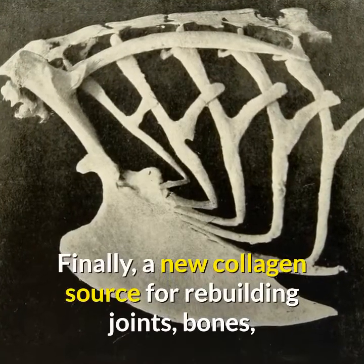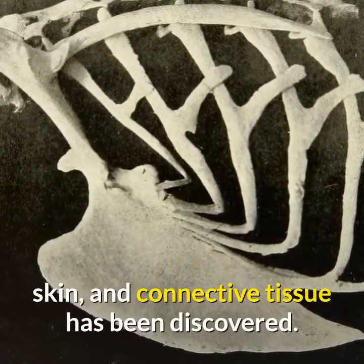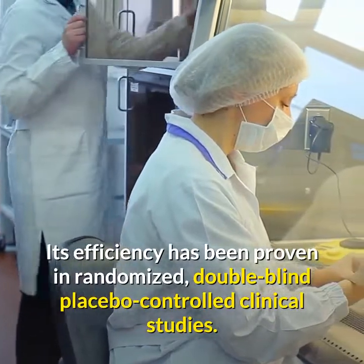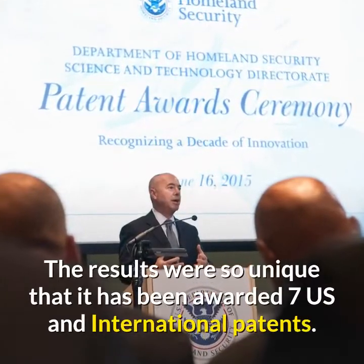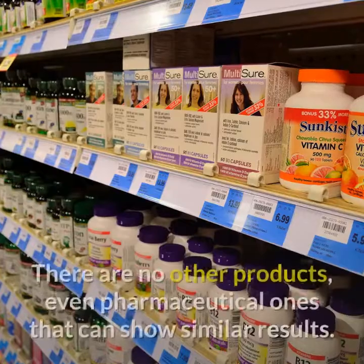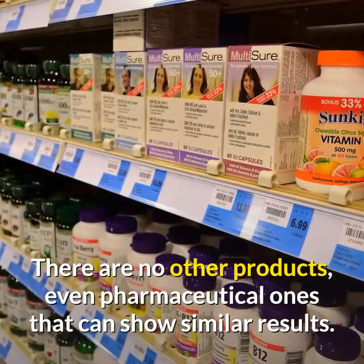Finally, a new collagen source for rebuilding our joints, bones, skin and connective tissue has been discovered. Its efficiency has been proven in randomized, double-blind, placebo-controlled clinical studies. The results were so unique that it has been awarded 7 US and international patents.